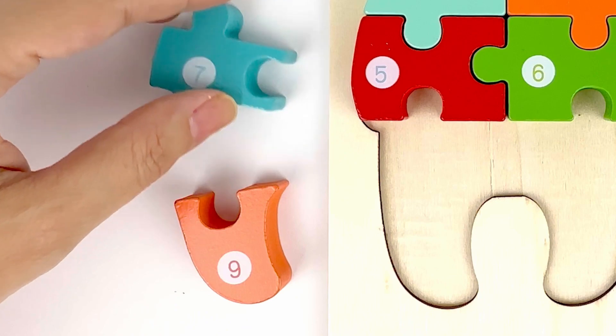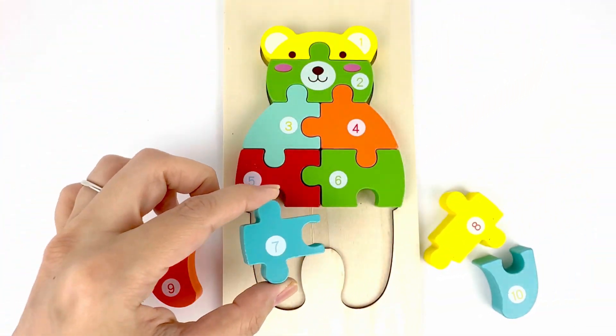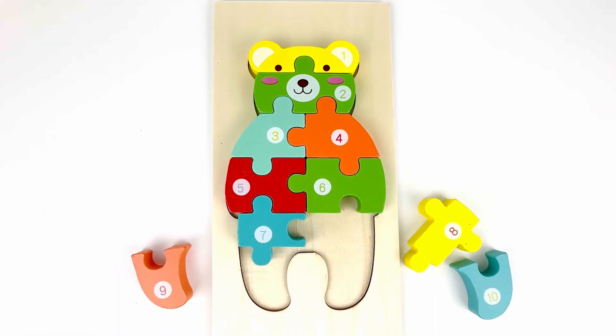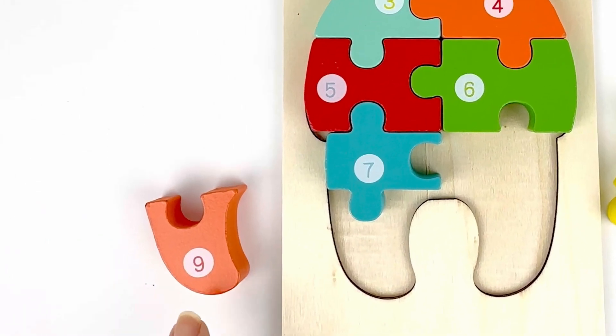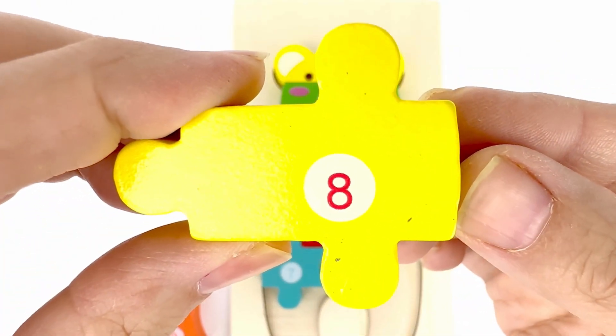After number six, we have seven. And we found it. Number seven. Color blue. Number eight should come after seven. And there it is. Number eight. Color yellow.